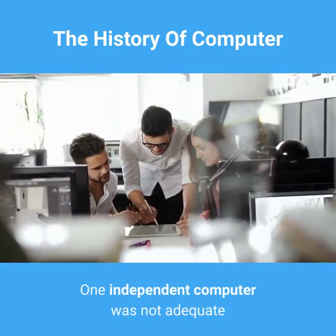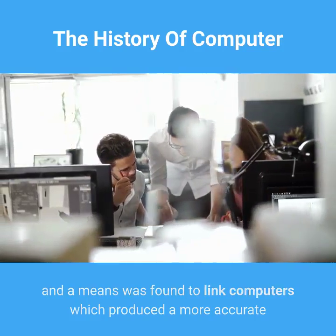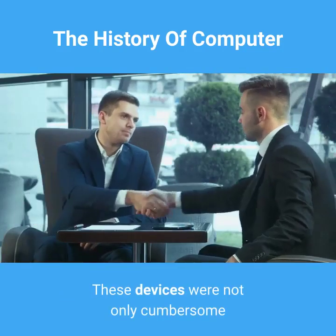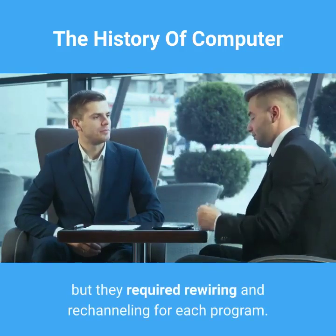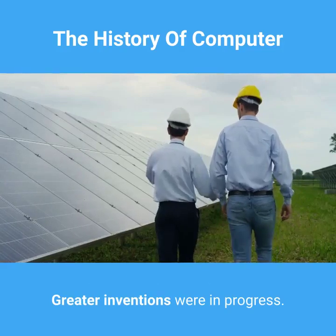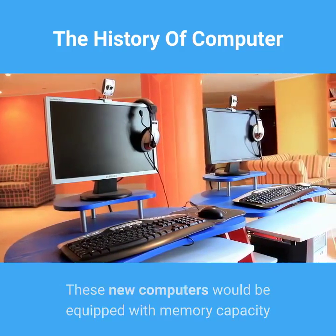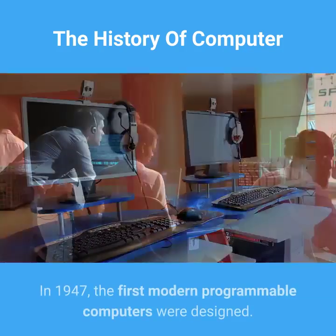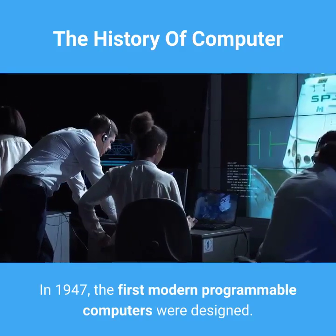One independent computer was not adequate, and a means was found to link computers, which produced a more accurate and clear channel of information. These devices were not only cumbersome but they required rewiring and rechanneling for each program. Greater inventions were in progress. These new computers would be equipped with memory capacity and work faster than any in existence at the time. In 1947, the first modern programmable computers were designed.